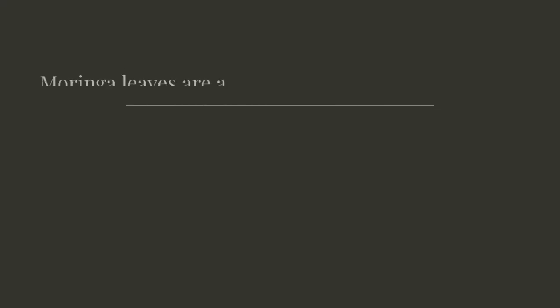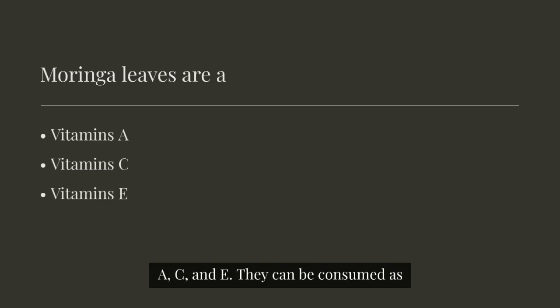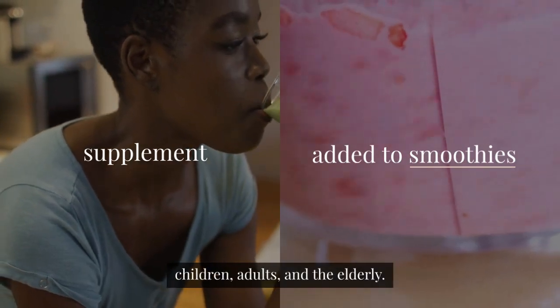Moringa. Moringa leaves are a nutritional powerhouse containing vitamins A, C, and E. They can be consumed as a supplement or added to smoothies, making them suitable for children, adults, and the elderly.